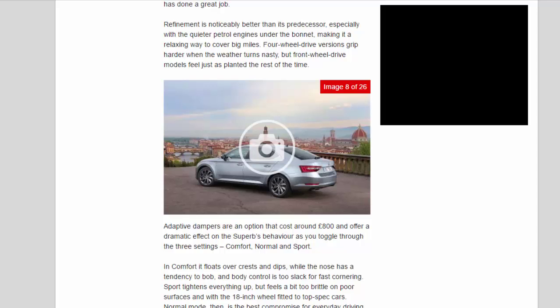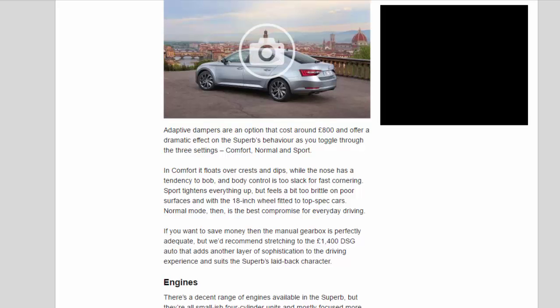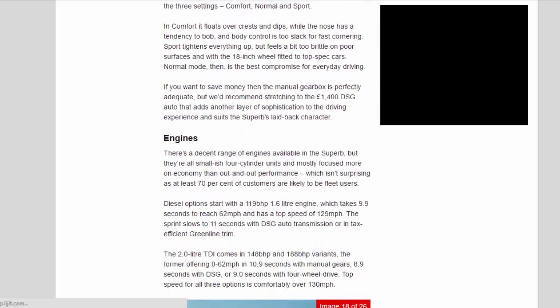Adaptive dampers are an option costing around £800 and offer a dramatic effect on the Superb's behaviour as you toggle through the three settings: Comfort, Normal, and Sport. In Comfort it floats over crests and dips, while the nose has a tendency to bob and body control is too slack for fast cornering. Sport tightens everything up, but feels a bit too brittle on poor surfaces, especially with the 18-inch wheels fitted to top-spec cars. Normal mode is the best compromise for everyday driving. If you want to save money, the manual gearbox is perfectly adequate, but we'd recommend stretching to the £1,400 DSG auto, which adds another layer of sophistication and suits the Superb's laid-back character.